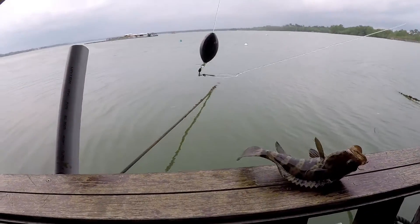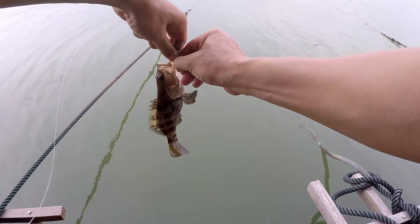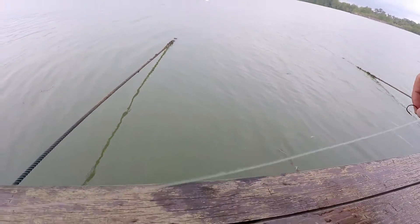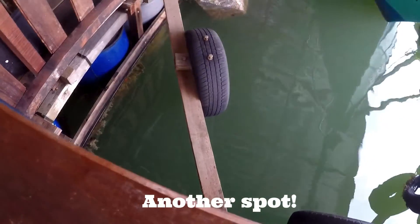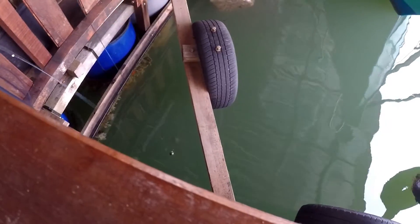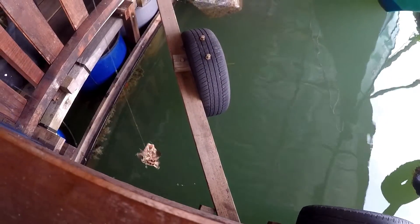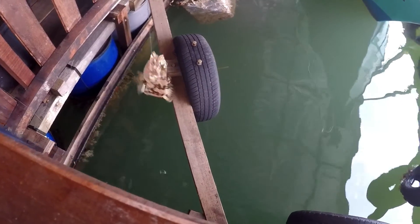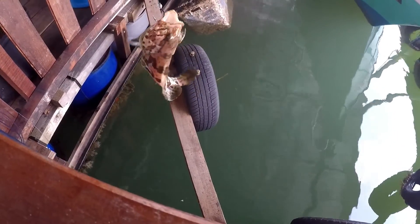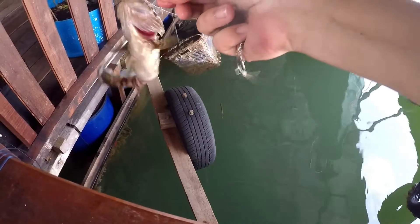Medium size grouper, we'll let it go. Let it go home. Another fish. Another grouper — let's get it. Another grouper on the handline. Okay, let's release it. Not big — so small grouper.